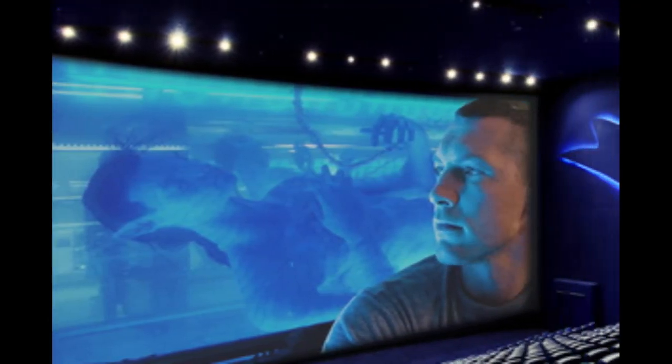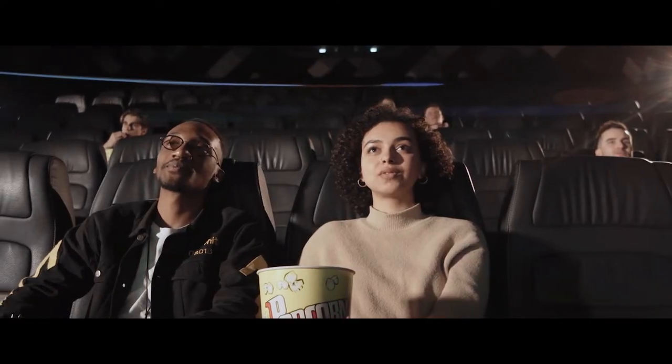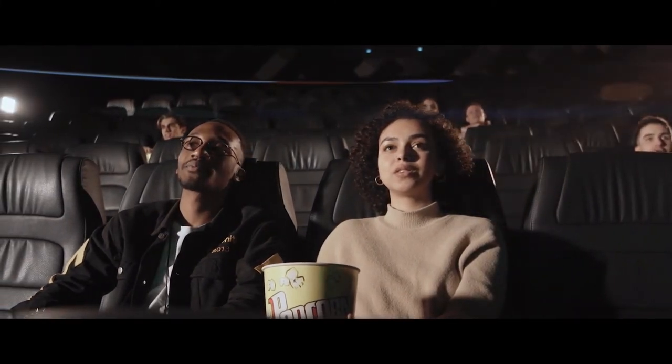With this large screen and positioning of seats in the theatre, the screen even fills the peripheral vision of the audience. So when the camera moves, the audience can experience a sense of movement throughout the movie.